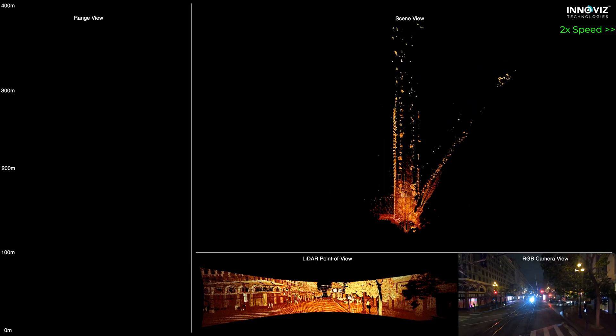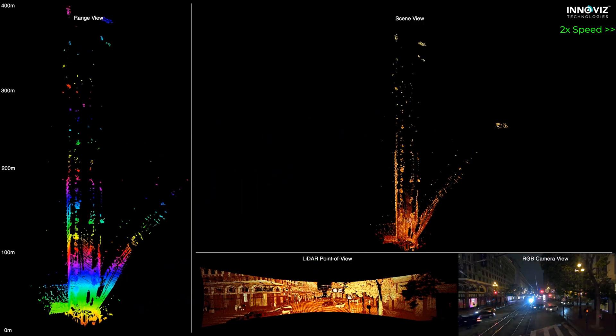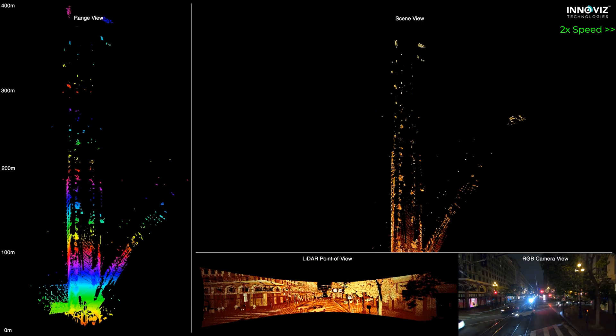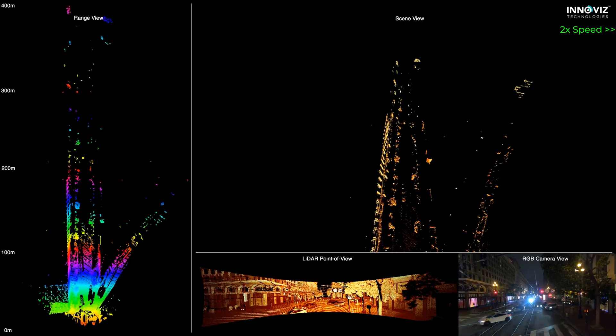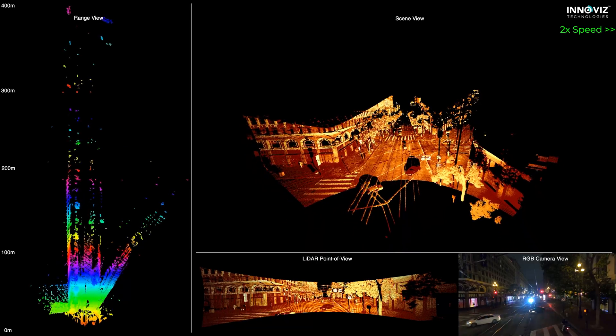The data is presented in three different points of view. The sensor can see to an incredible 450 meters, and the ultra-high point density creates a rich and detailed point cloud, allowing for precise object classification and tracking, even in complex urban settings.